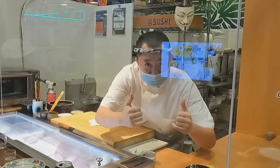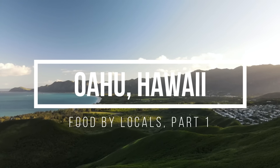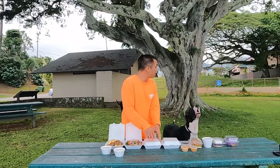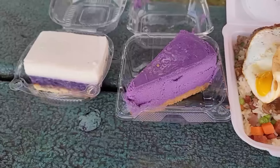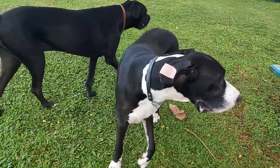Aloha! If those dogs wanted the food, I would have surrendered.